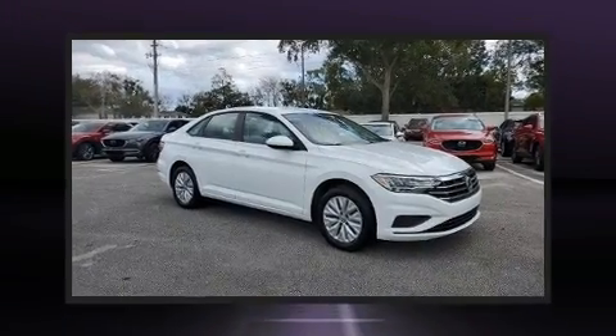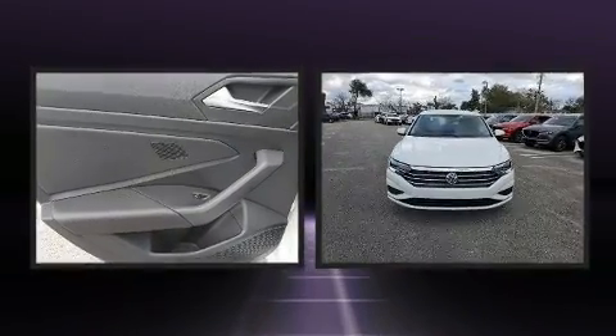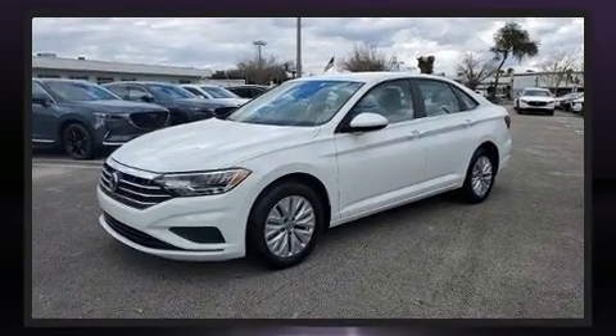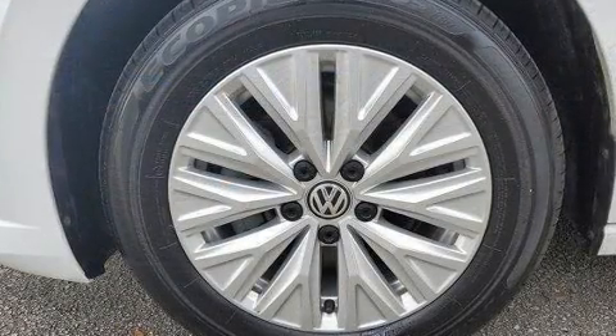Here's a great deal on a 2020 Volkswagen Jetta. With less than 10,000 miles on the odometer, this four-door sedan prioritizes comfort, safety, and convenience. It features an automatic transmission, front-wheel drive, and an efficient four-cylinder engine.